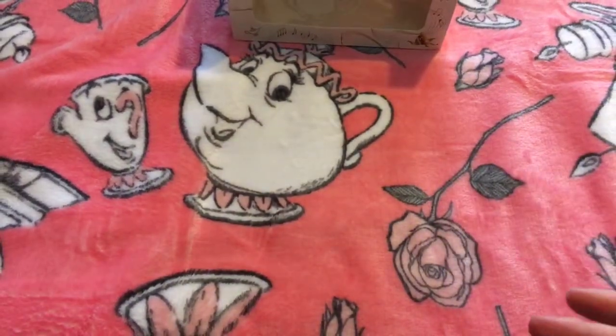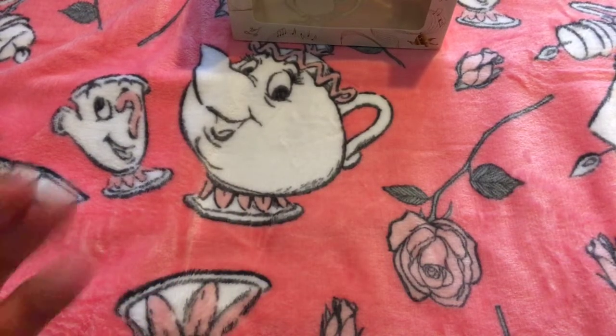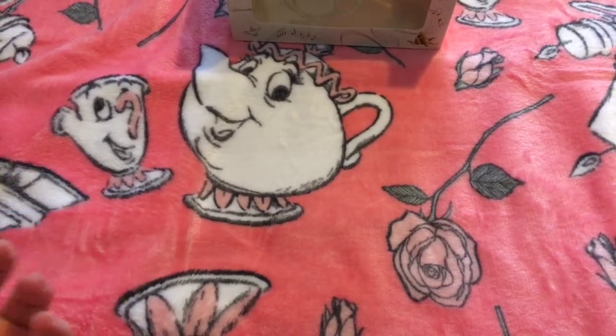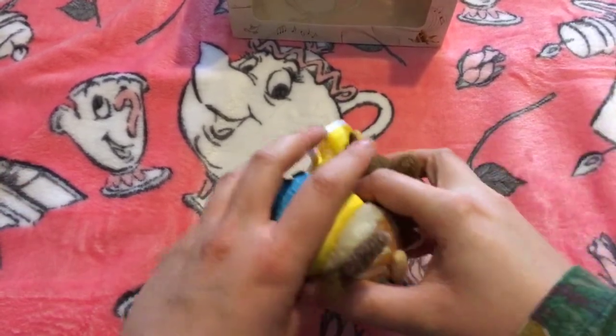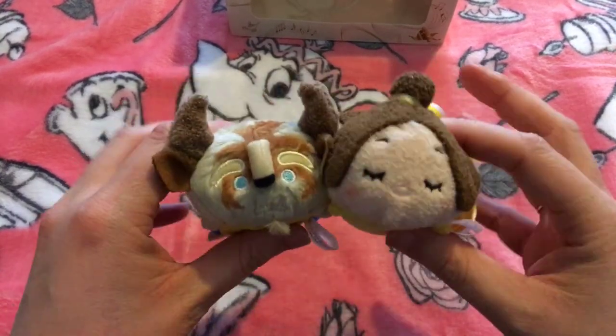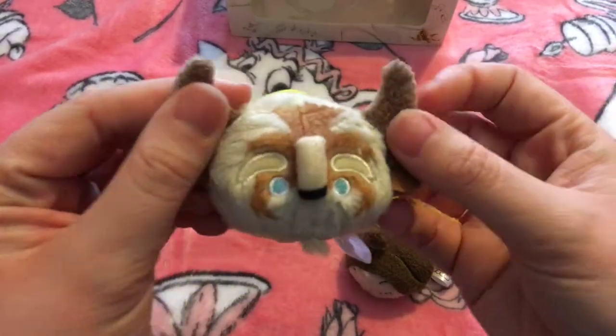This was a Disney Princess Prince themed box, and the main reason I wanted it is because, as you'll know if you've watched lots of my videos, I am absolutely Beauty and the Beast obsessed. So when I saw they were going to be in this set, I just had to have them. Let's look at them one at a time.